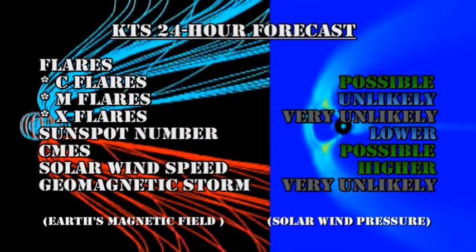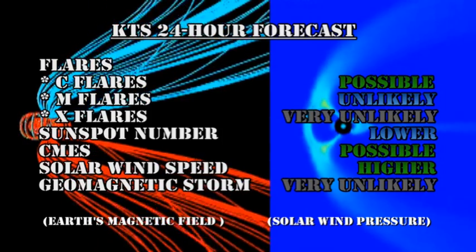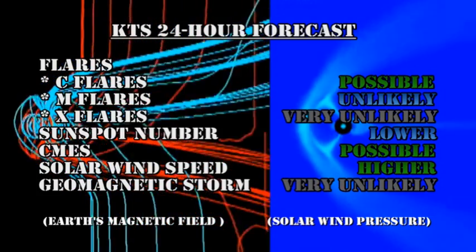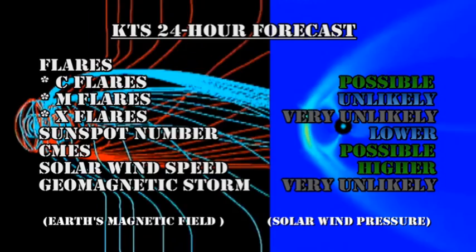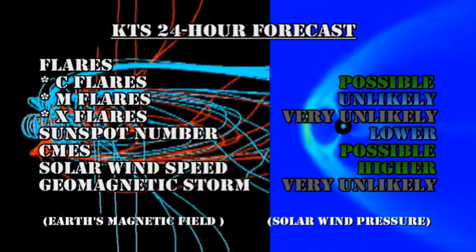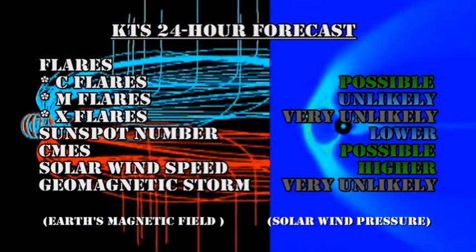My forecast for the next 24 hours is that we have a chance of C flares, but M and X flares are increasingly unlikely. The sunspot number should probably ease lower. CMEs are still possible. The solar wind speed should go higher, but the chances of getting a geomagnetic storm are very unlikely. Because those two coronal mass ejections were on the far side of the Sun, they are unlikely to affect us.